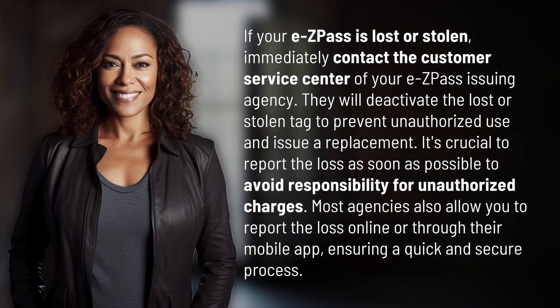If your EZPass is lost or stolen, immediately contact the Customer Service Center of your EZPass issuing agency. They will deactivate the lost or stolen tag to prevent unauthorized use and issue a replacement. It's crucial to report the loss as soon as possible to avoid responsibility for unauthorized charges.